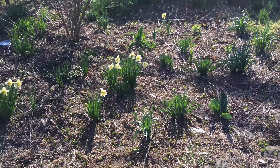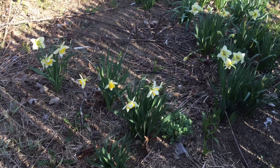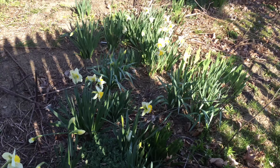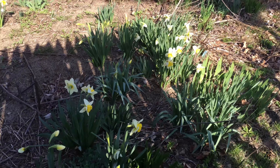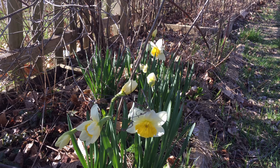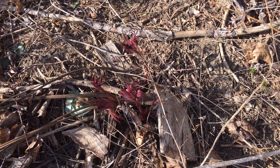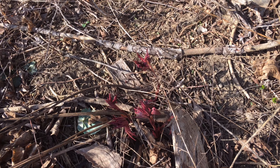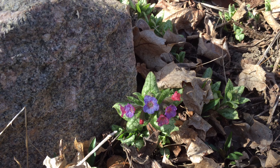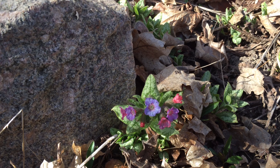This is the miniature daffodil — this is for Cynthia — in my front garden. I have quite a few daffodils up here as you can see. This is always really pretty in the spring when all of these are in bloom. I have a few daffodils over here as well.